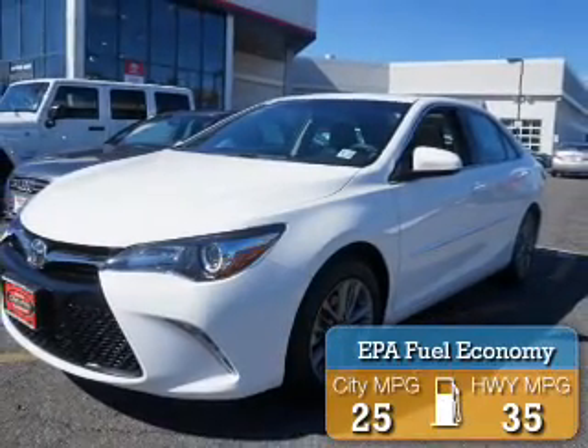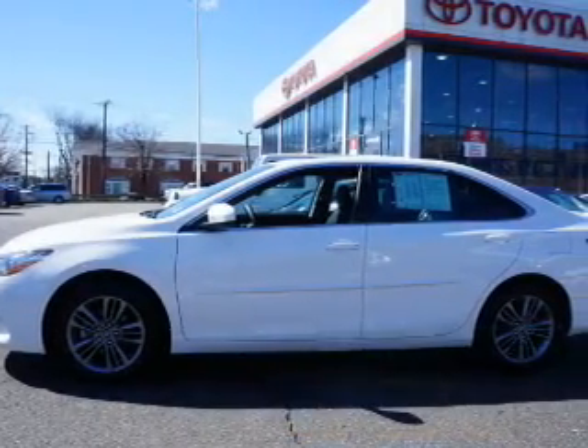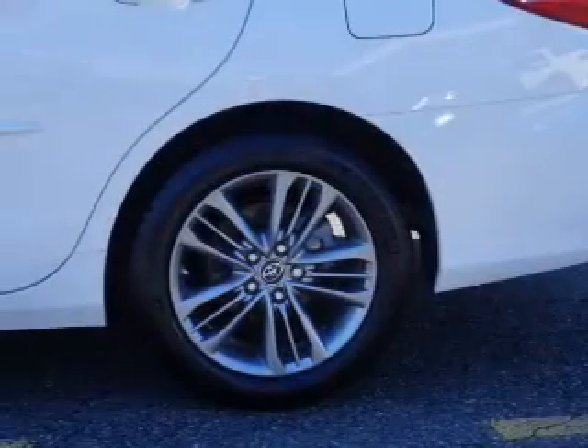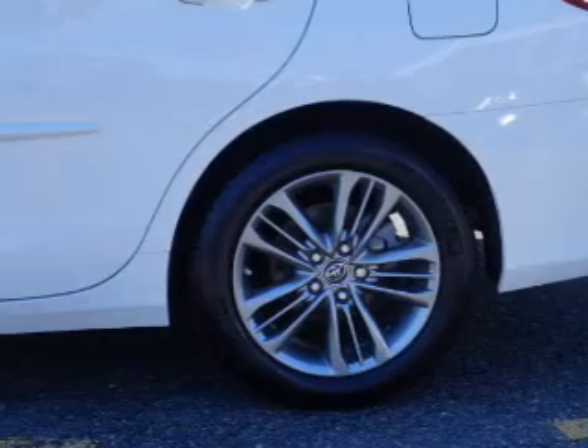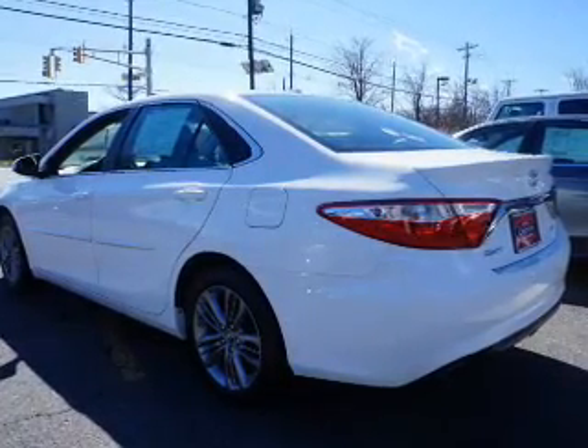Great fuel efficiency saves you money by requiring fewer trips to the gas station. The features include electric trunk, a spoiler, keyless entry, independent suspension, brake assist, traction control, stability control, sports suspension, daytime running lights, and anti-lock brakes.